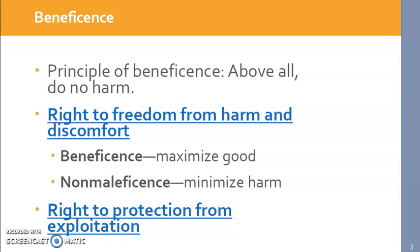The first big principle of the Belmont Report is the principle of beneficence, which basically means to do no harm. We need to maximize the good that comes for our participants in our research studies. Beneficence is thought of as a combination of two things: beneficence being the positive — to do good for people — as opposed to non-maleficence, which is to minimize the harm and danger to participants. Both of those fall under the right to freedom from harm and discomfort.